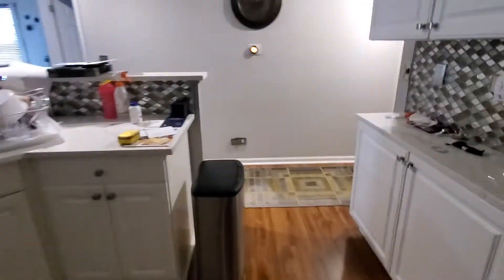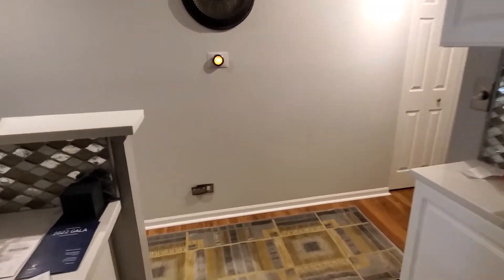It's all supported by a Nest thermostat, so that doesn't need to be replaced.